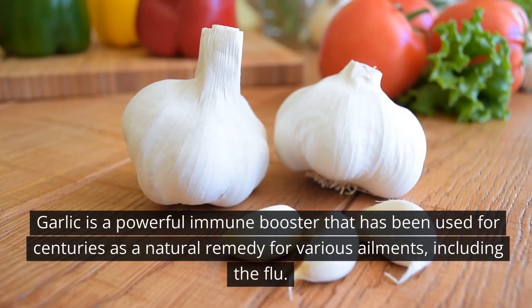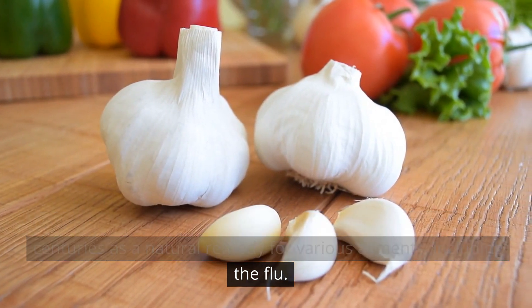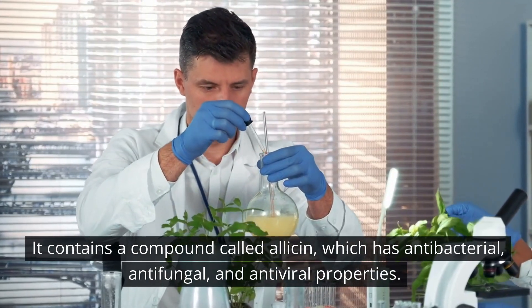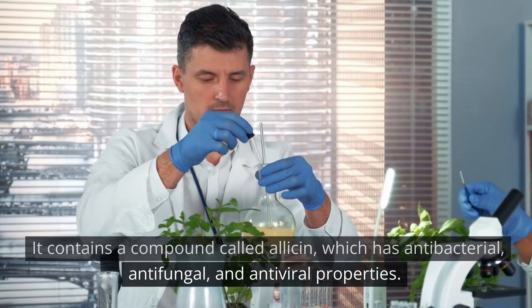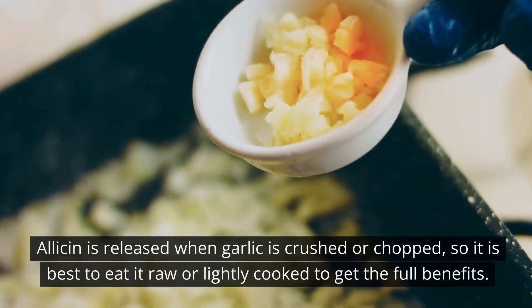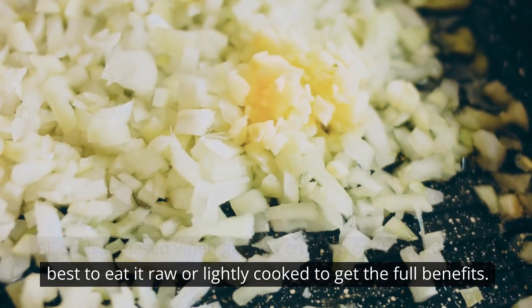Garlic is a powerful immune booster that has been used for centuries as a natural remedy for various ailments, including the flu. It contains a compound called allicin, which has antibacterial, antifungal, and antiviral properties. Allicin is released when garlic is crushed or chopped, so it is best to eat it raw or lightly cooked to get the full benefits.